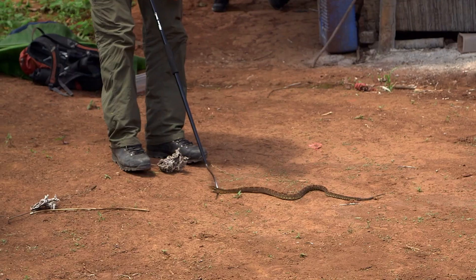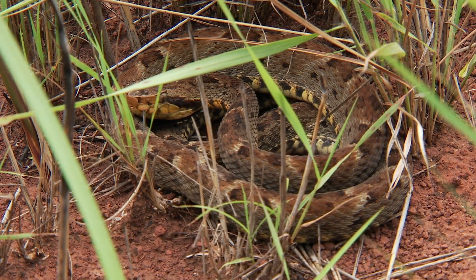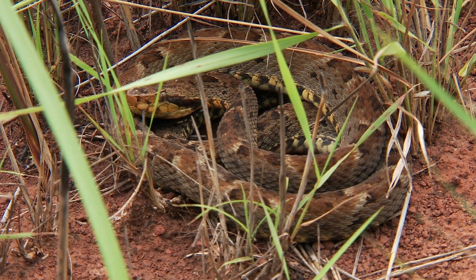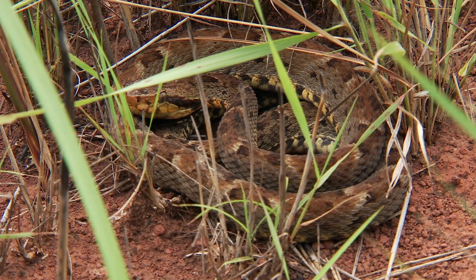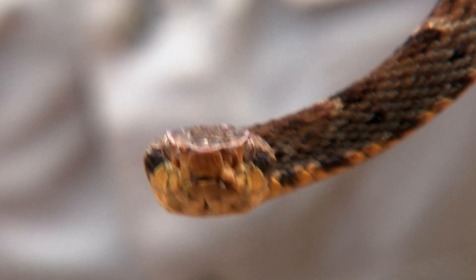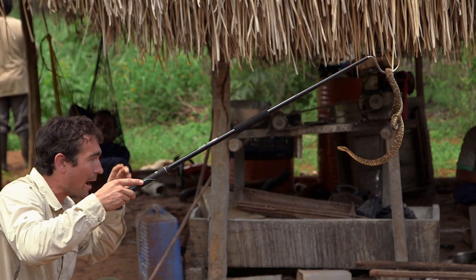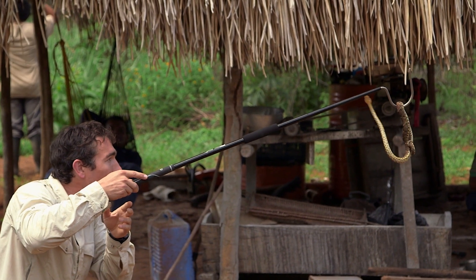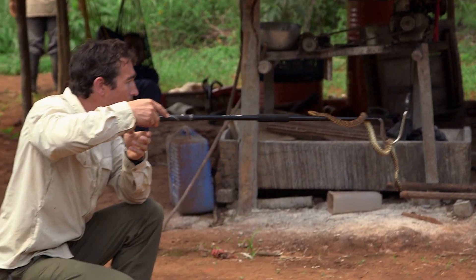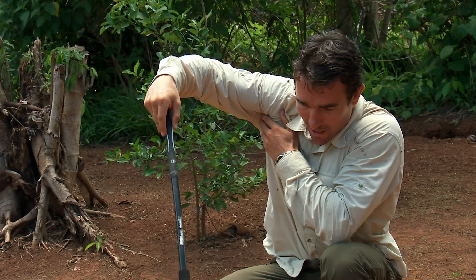That is absolutely superb. And it's an ambush predator — it'll just sit and wait in the leaves for something to go past. Using its heat-sensitive pits, which you'll see just in front of its eyes, it'll spot any change in temperature going past it. Bang! It's going to smack the next thing that moves and pump it full of some seriously toxic venom.